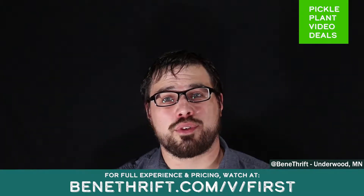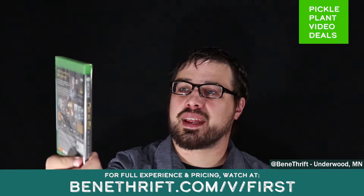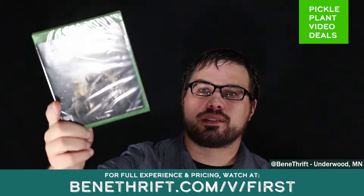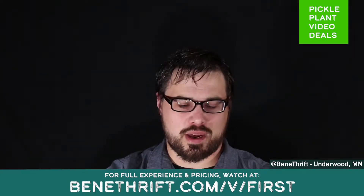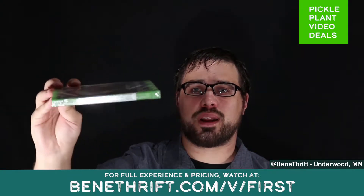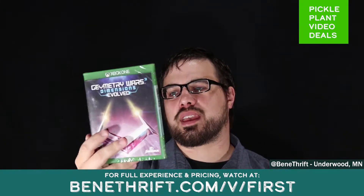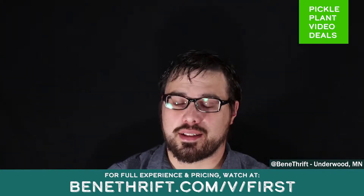On the Xbox One for video games, we have Deus Ex: Mankind Divided. This is a rated M game, brand new in the packaging, never opened. So that will be at a great price. And also for the Xbox One, we have Geometry Wars 3 — also brand new, sealed in the package, never opened, so guaranteed to play. This seems like a kind of arcade style game, rated E for everyone. Great deal on that as well.